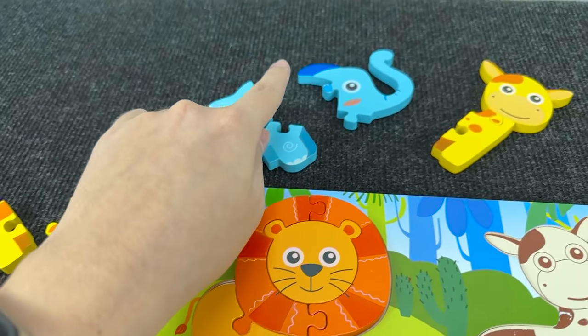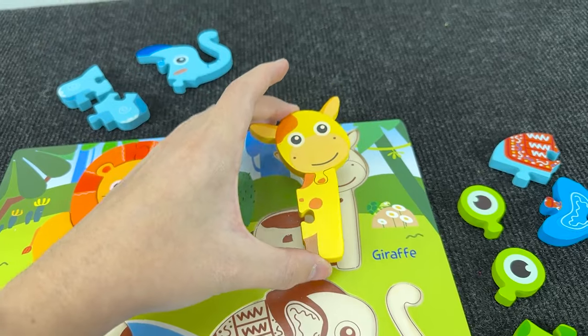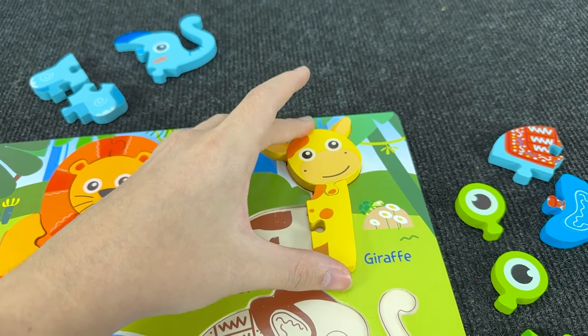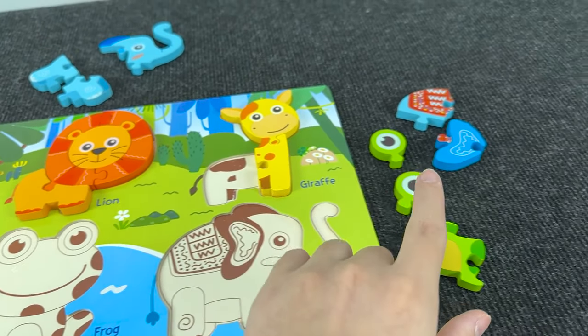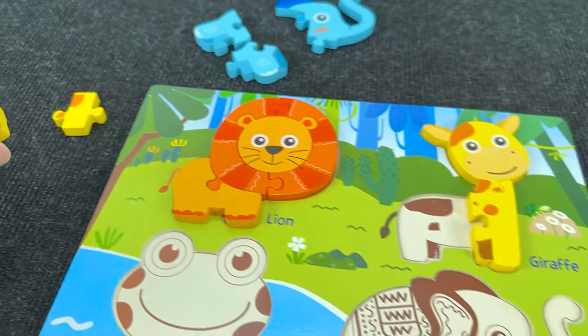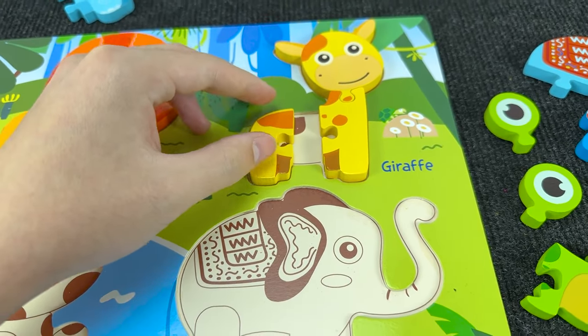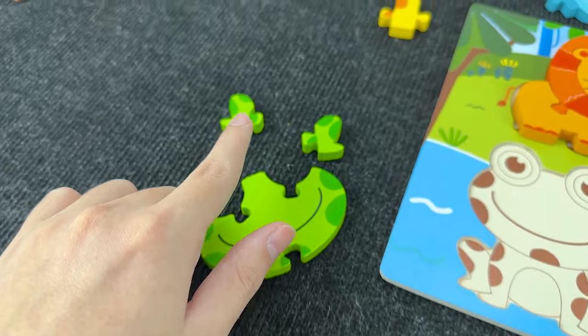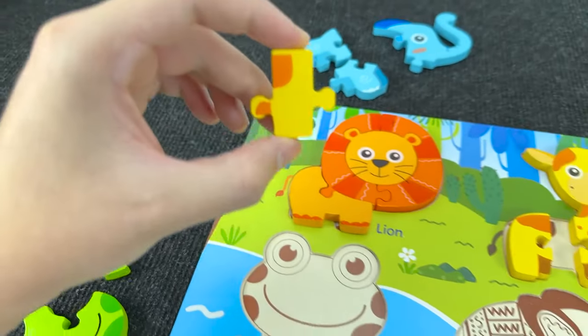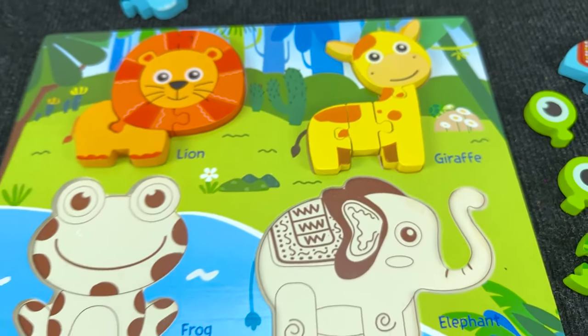Next we need to assemble the giraffe! We found the head — let's put it here. And now we need to assemble the giraffe's body. Let's take this piece of the puzzle. Where should I put? Right here! And the last piece of the puzzle — all right! And now we make a giraffe!